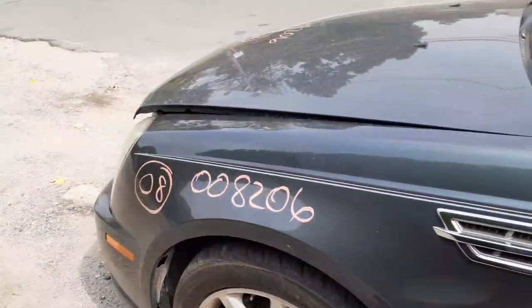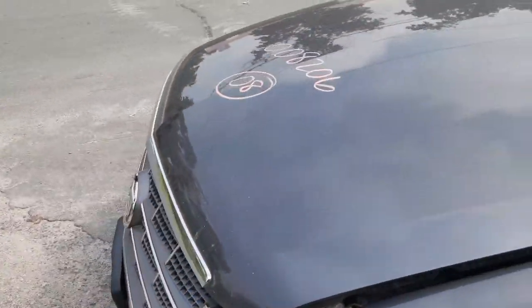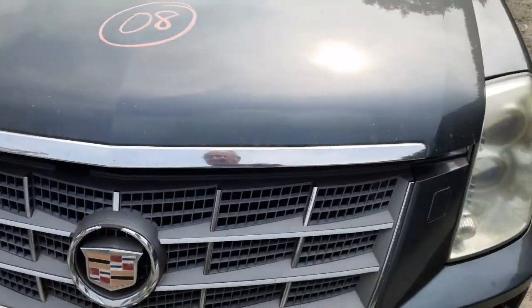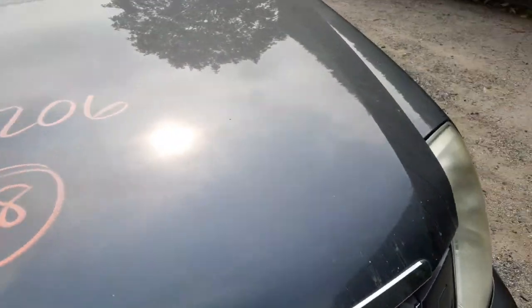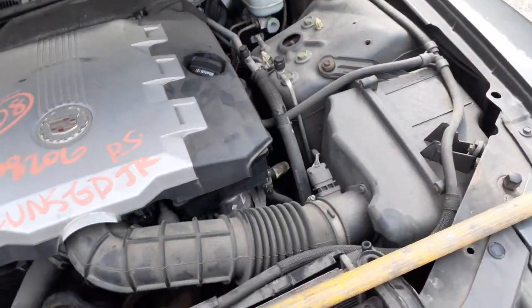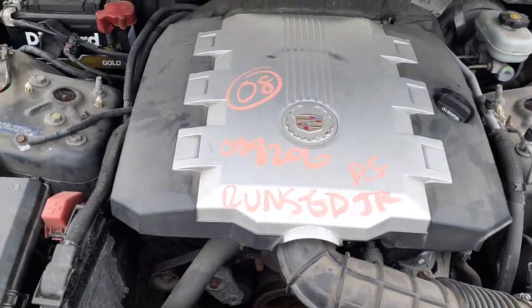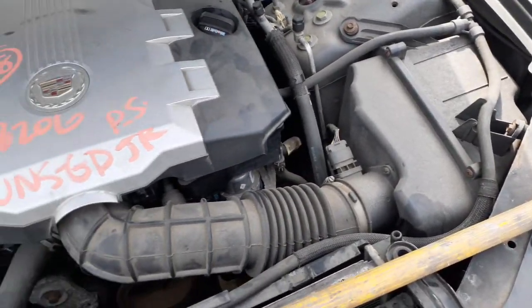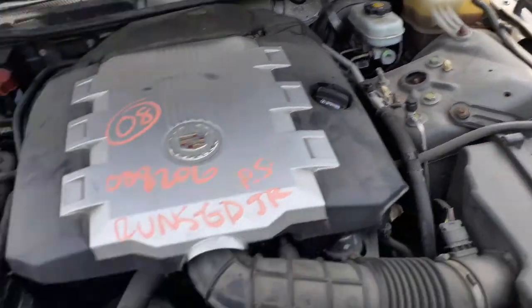Let's go to the engine. You've got everything in the nose — both fenders, the hood, the grill, all that kind of stuff is all there and all good. There's your 3.6 motor — good running motor.